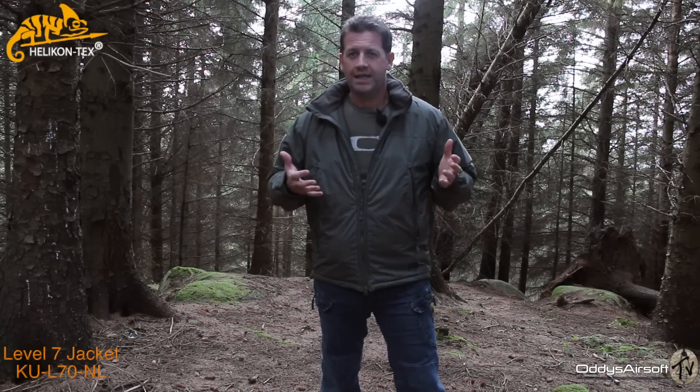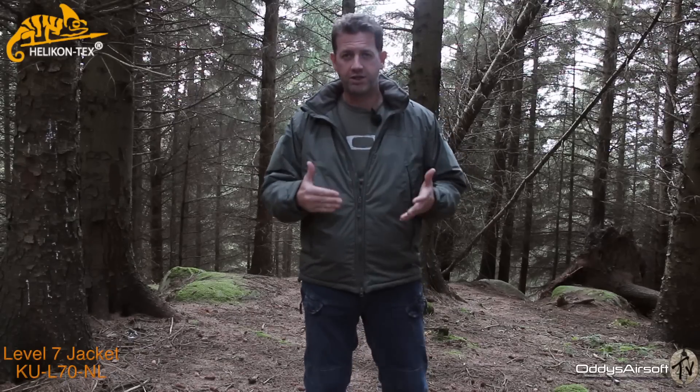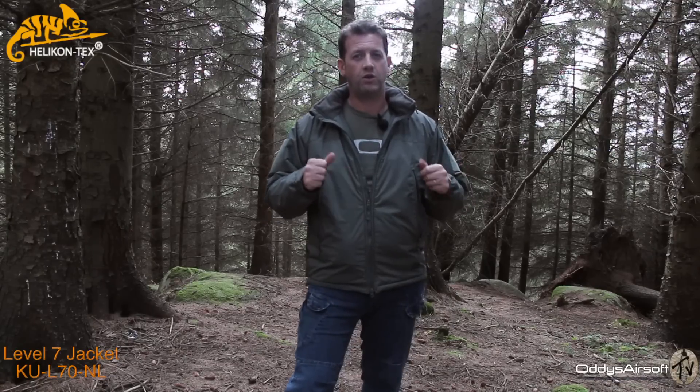This is the Level 7 Cold Weather Outer Garment. What it's designed to do is fit over everything else that you'd be wearing to keep you really, really warm in very extremely cold conditions. Typical of Helicon Tex, they've done a lot of research and put all the best products into this one garment. It's absolutely superb. I'm filming this mid-September, but come winter, this is going to be a very much a go-to coat for me. I do a lot of outdoor work — fishing, walking the dog, airsoft.